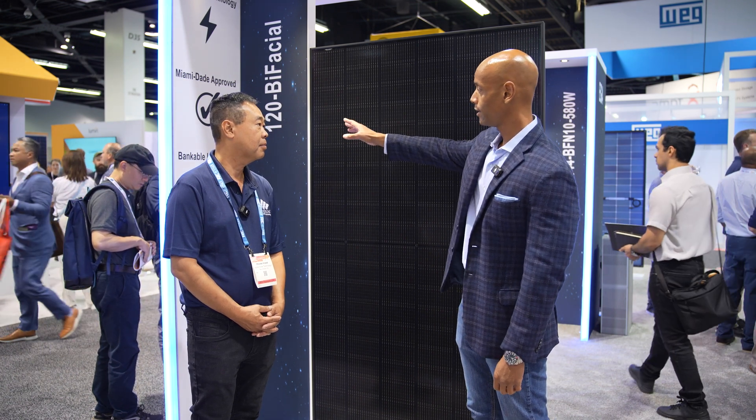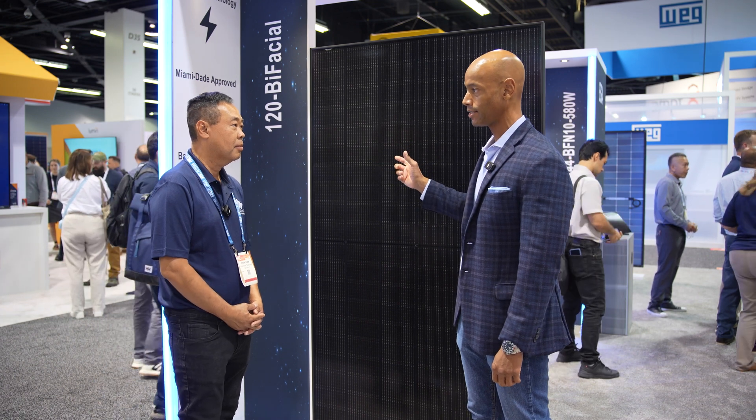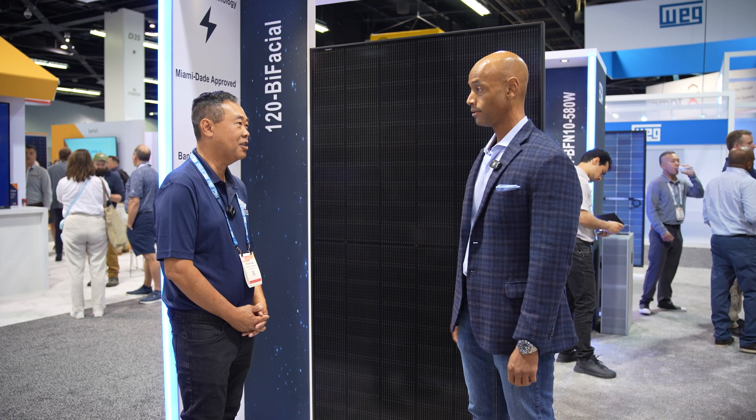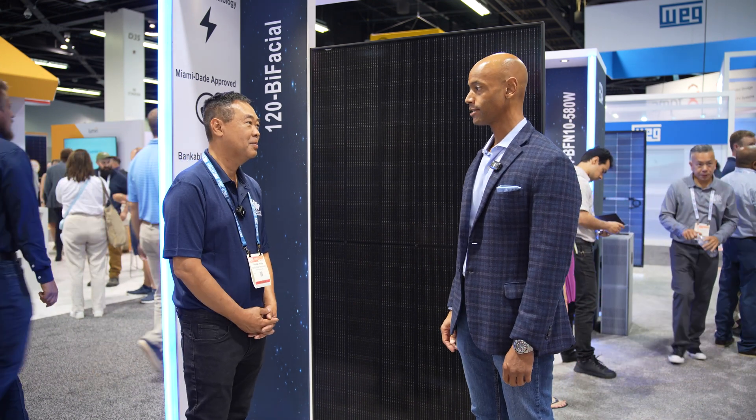I noticed in the product number it's the 120 bifacial. So this is the 120 half-cut cells? That's correct. Are these larger cells than what we would have seen one or two years ago? No, same size as last year's 440. So it's just a higher cell efficiency. Higher cell efficiency — that's right.